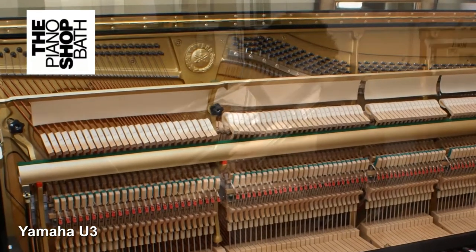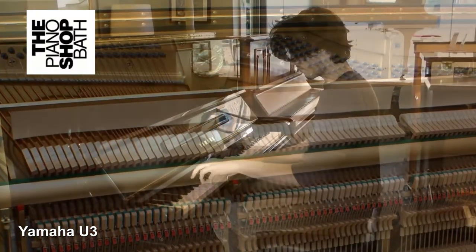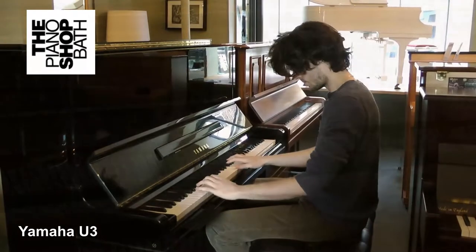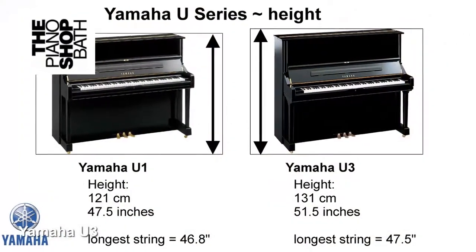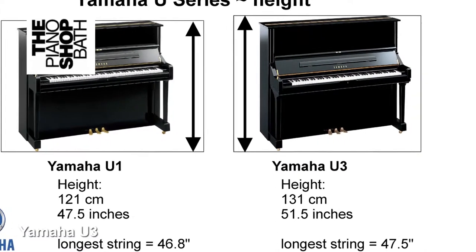Yamaha's U3 upright piano is the largest of the U series and can be thought of as the senior partner to the smaller, more compact Yamaha U1. The main difference between the U1 and the U3 is that the U3 is larger, but it is more imposing and delivers greater volume and depth of sound.